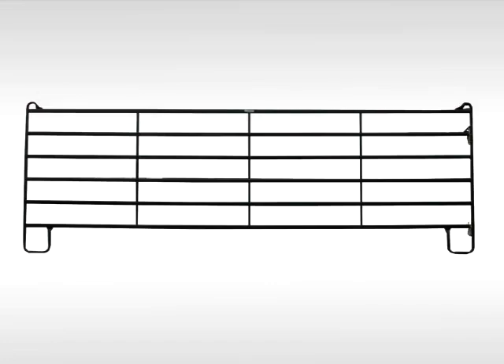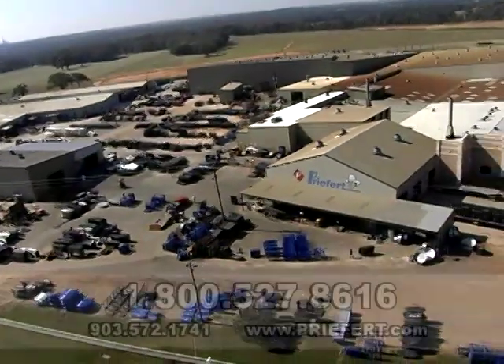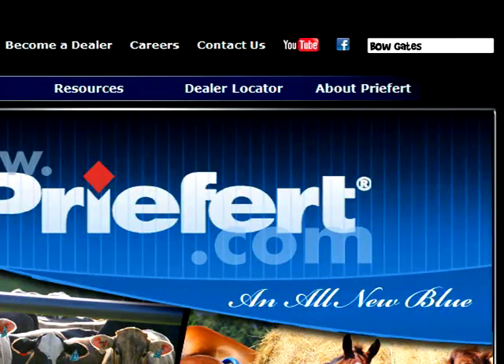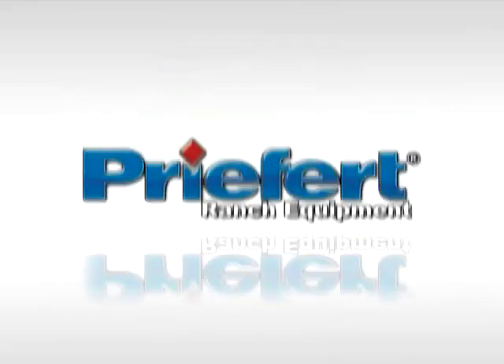Prefert's Premier panels are 64 inches tall and are available in 8, 10, 12, 14 and 16 foot lengths. Standard colors include gray, green and white. Contact Prefert to get answers to any other questions you may have, or visit us on the web at Prefert.com. If you're interested in our Premier panels, don't forget to check out our Premier walkthroughs and bow gates. Prefert, built by ranchers for ranchers.